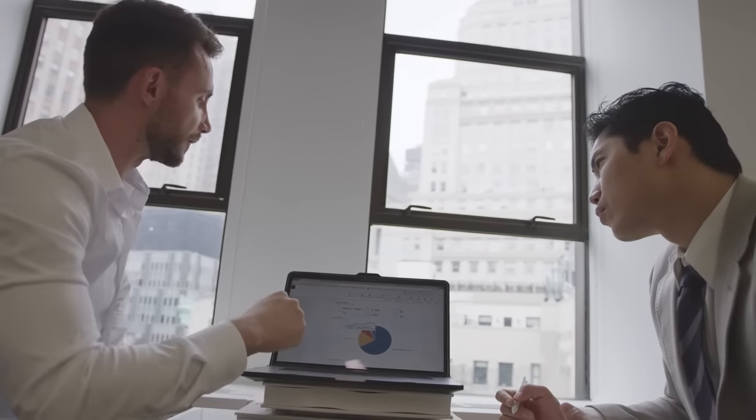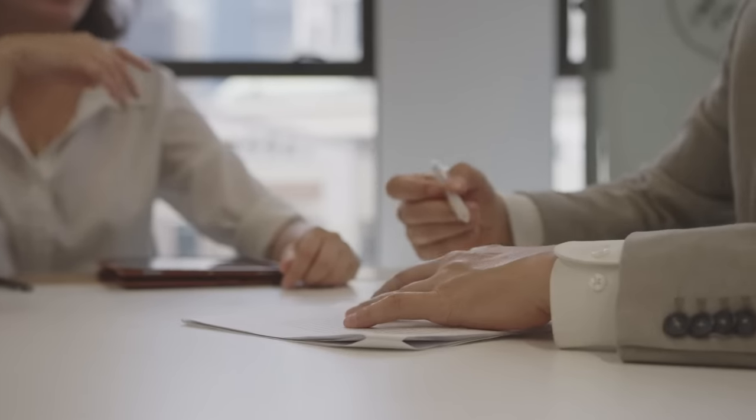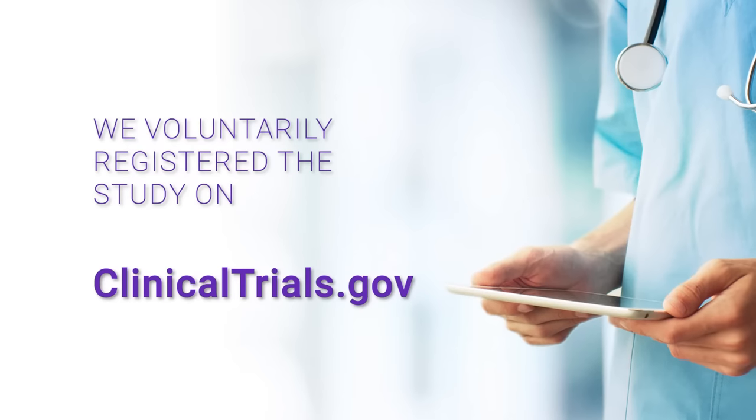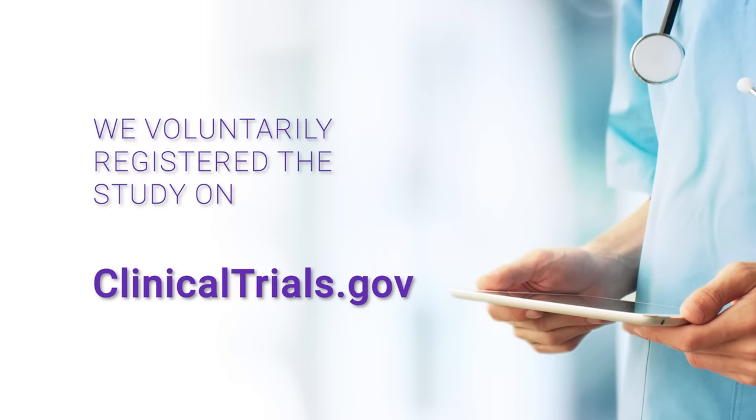We knew we had developed an effective product and we wanted to observe it in action. 4Life scientists conducted a randomized, double-blind, placebo-controlled clinical study on SleepRite to validate its efficacy with real people in real life. The study went through extensive review with an independent institutional review board to ensure it followed the highest standards for clinical study. We also voluntarily registered the study on clinicaltrials.gov to ensure public transparency.